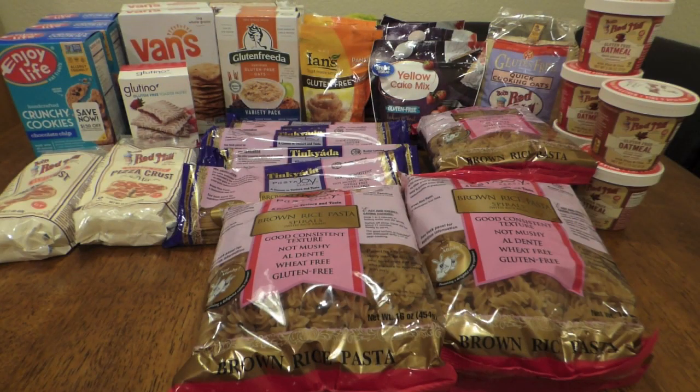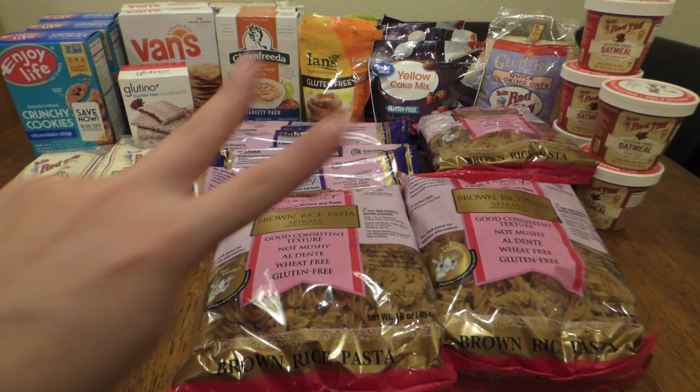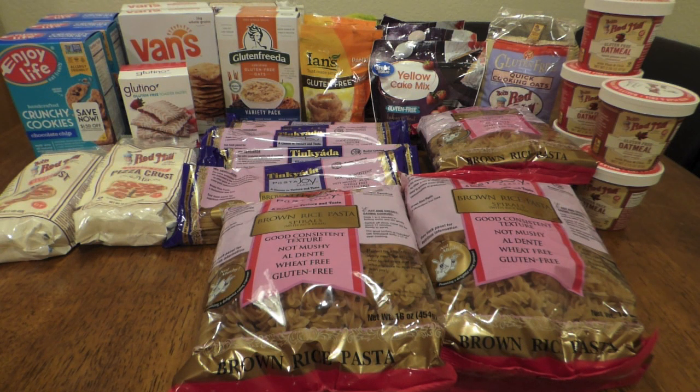Hi guys, Ashley from Ash Crush Budget here. If you're new to this channel, I'm currently following the Dave Ramsey baby steps. I'm on baby step number two, paying off about $42,000 in debt. I have videos about my budget, my debt snowball, grocery hauls, vlogs, everything in between. So if you want to continue to follow me on my journey, click the little red subscribe button down below,